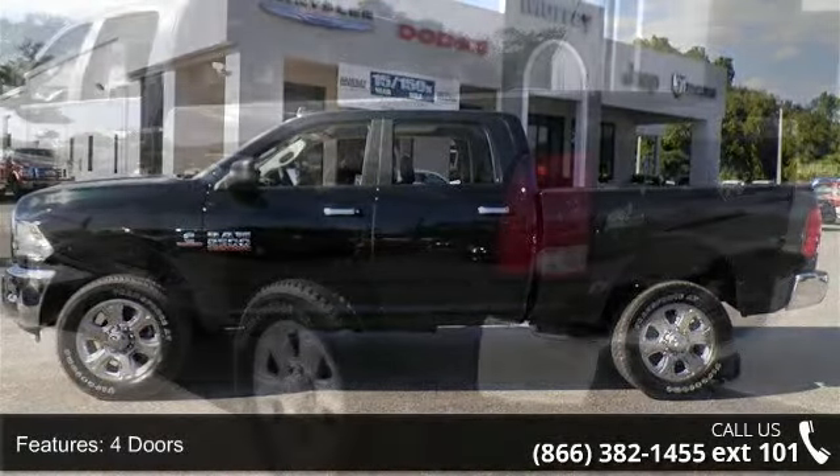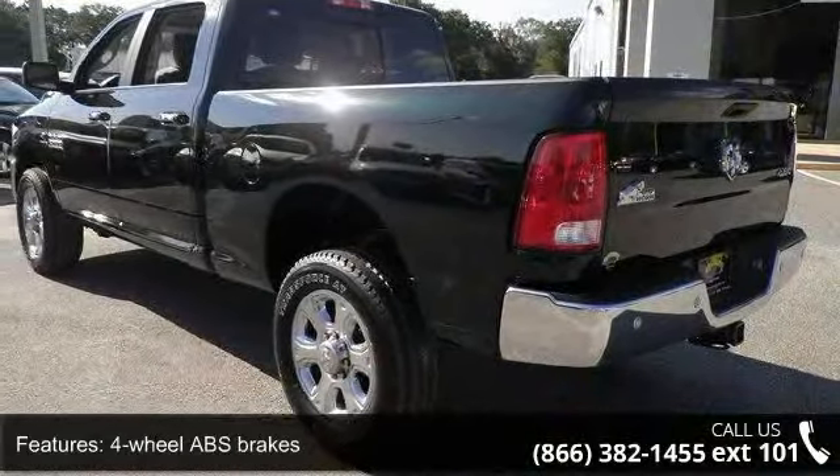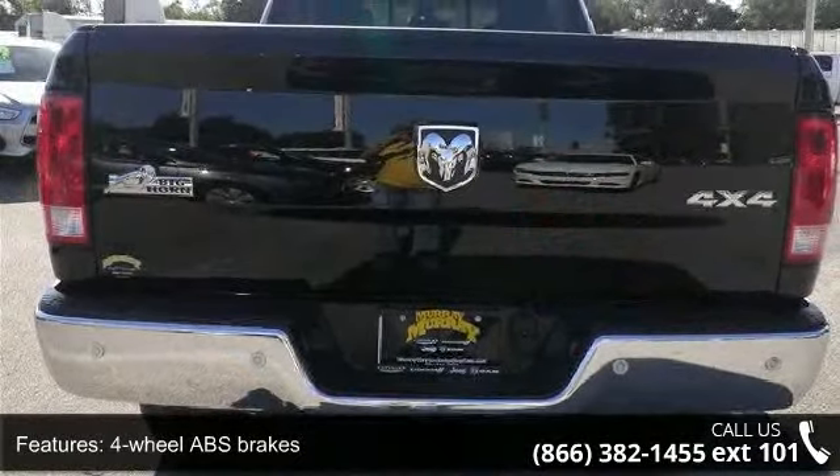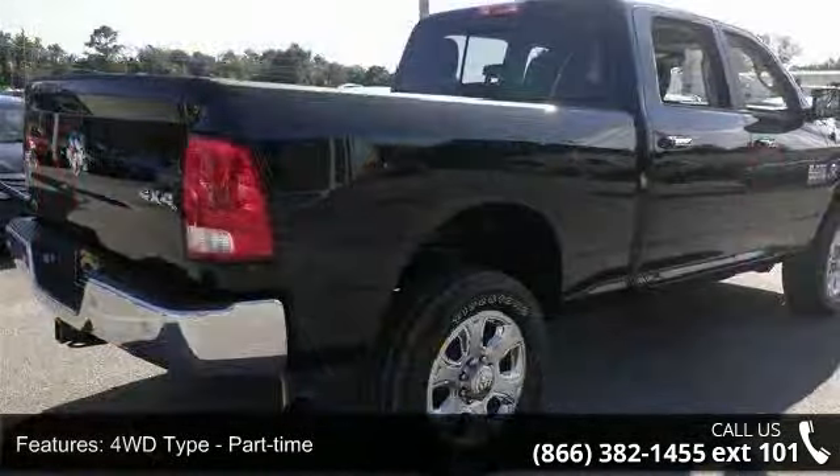Enjoy these notable features: 4 doors, 4-wheel ABS brakes, 4WD type part-time, 6.7-liter inline 6-cylinder engine, air conditioning, and bed length of 76.3 inches.